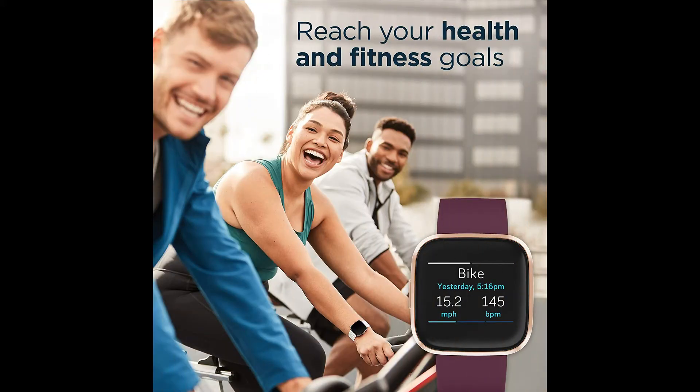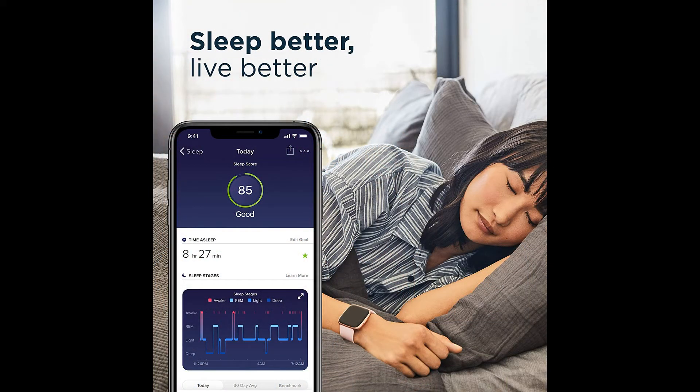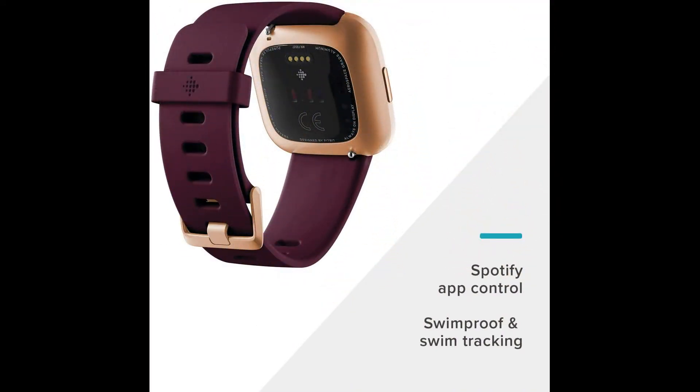In addition, get Fitbit Pay, daily sleep quality scores, app notifications, 24/7 heart rate, and store 300 songs for an experience that revolves around you.